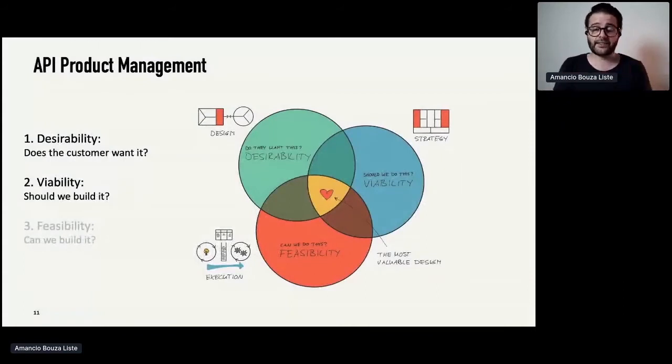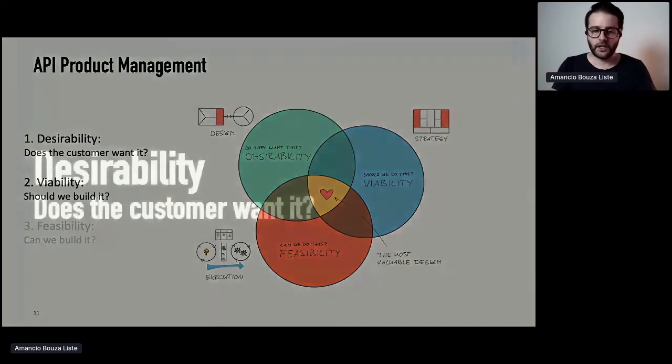That's the basic principle of API product management. You have really three things. API product management, in the end, is product management — it's about mitigating risks: the risk of not building something the customer wants, not building something that helps the organization, so no business value, no direct or indirect monetization, and also building something you can't even build. At this conference there's a lot of talk about feasibility — how to build better APIs. So I will talk about the first two things: how to find really desirable API products, and how to make sure your organization also loves them.